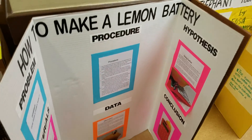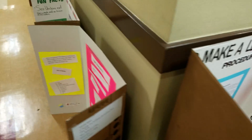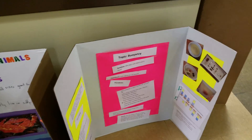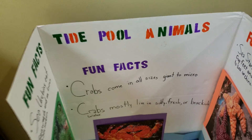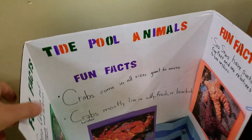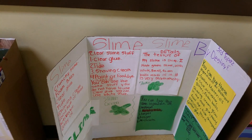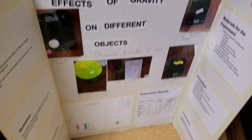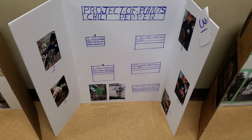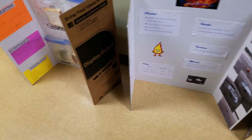How to make a lemon battery. The topic of this science fair project is buoyancy and tide pool animals. Slime — triple slime! This one is the effect of gravity on different objects. A project on plants — chili pepper. Right here we have combustion.